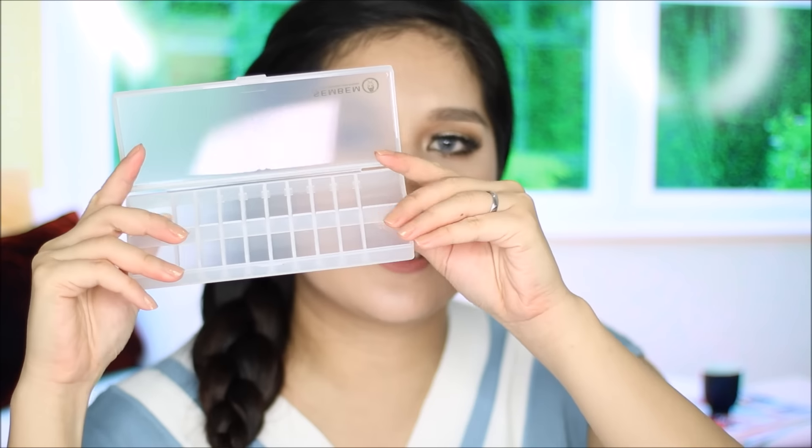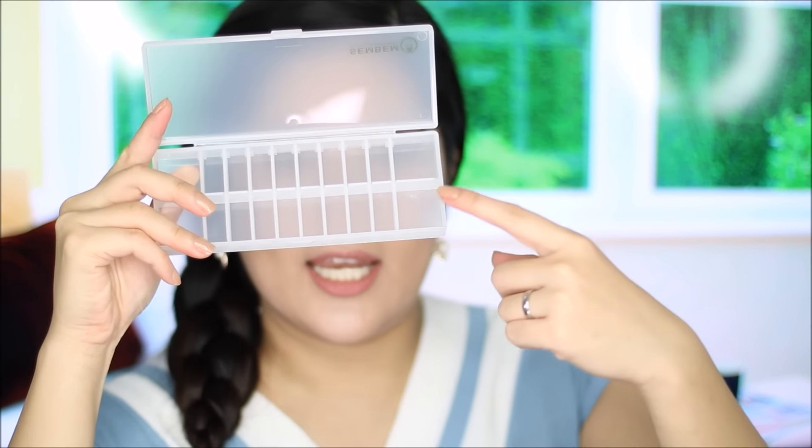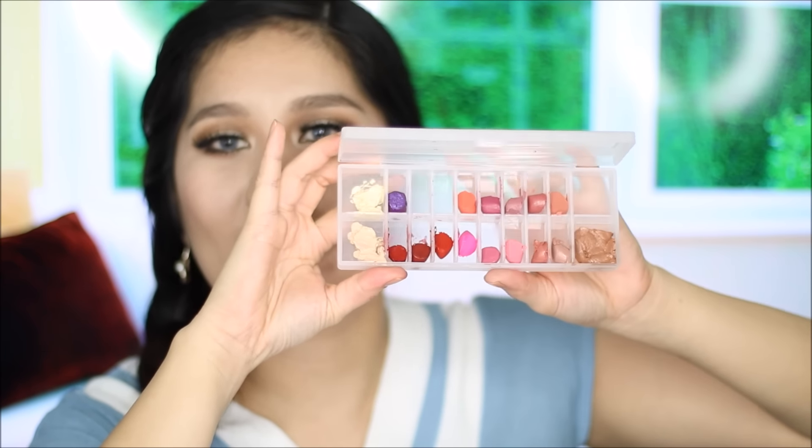The next thing I got is this peel case from the brand Semban — here's what it looks like. You might be wondering why I need this: I'm planning to put my lipsticks in the sections here. Here's what it looks like when it's filled with cream foundation and lipsticks.